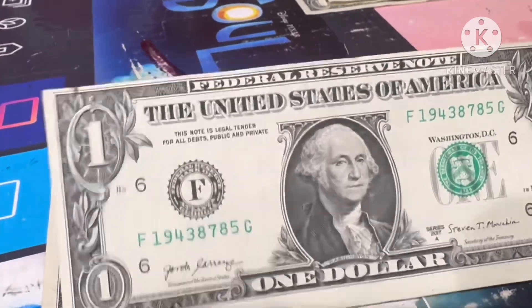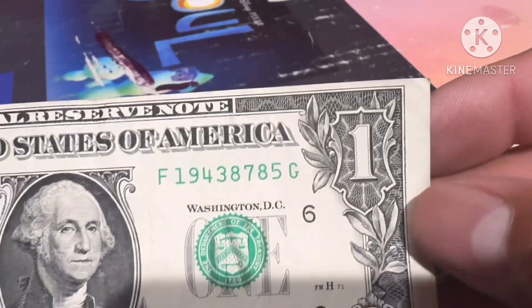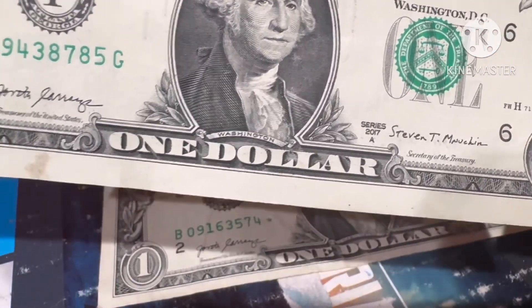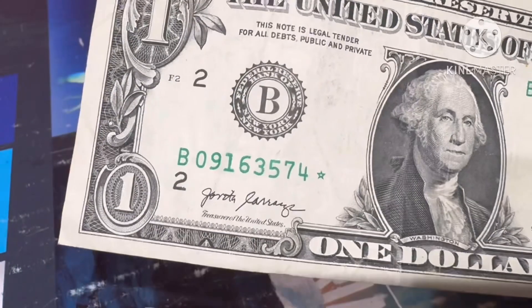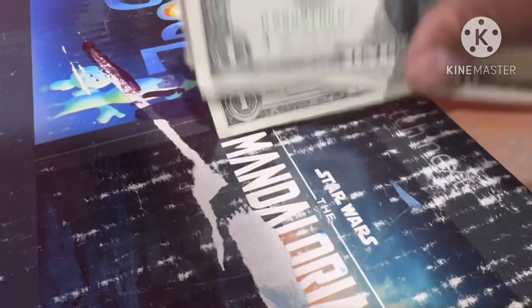Alright, strap number 15 - still hunting. Look at what I found: another miscut. You can see the bill - it's not on top of the bill, just a little bit off, and this size of white border. So we have three miscuts and another star note - that makes four star notes on this hunt.